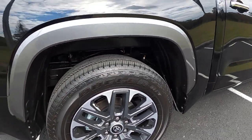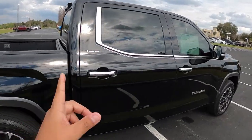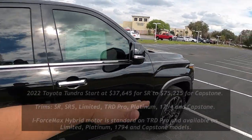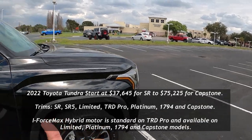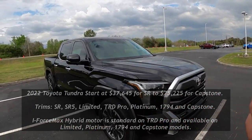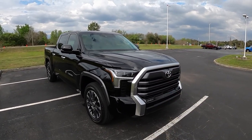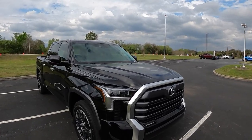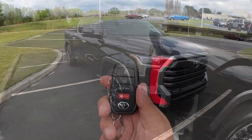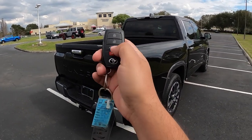There are six trims in the Toyota Tundra lineup: SR, SR5, Limited, 1794 Edition, Platinum, TRD Pro, and the new Capstone at the top — which is a more Lexus-like luxury trim. This one is the Limited, which is the third from the bottom.